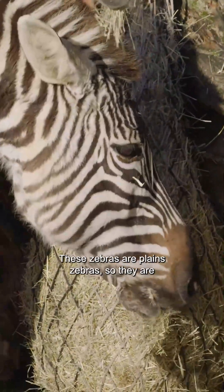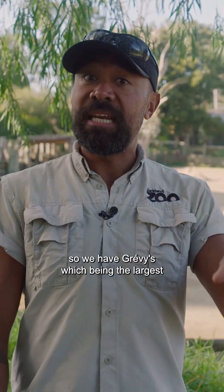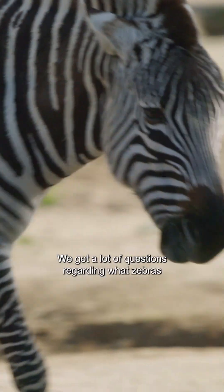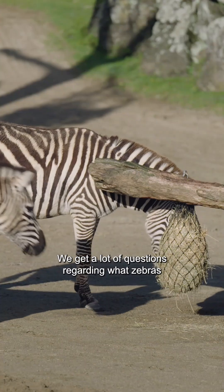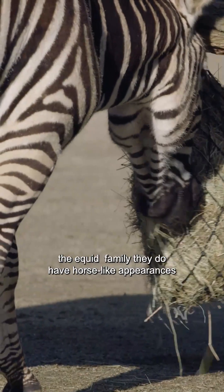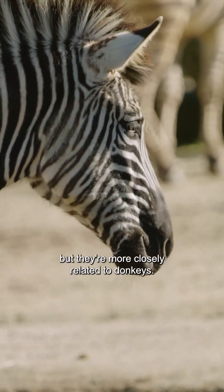These zebras are plains zebras. There are three different main species of zebra: Grevy's, which are the largest, and then plains and mountain zebras. We get a lot of questions about what zebras are more closely related to. Zebras are part of the equid family — they have horse-like appearances but they're more closely related to donkeys.